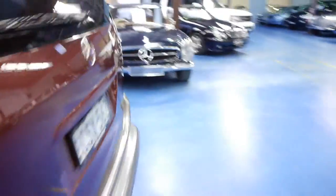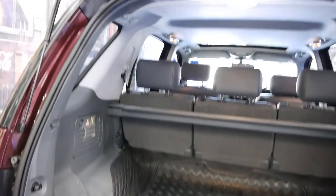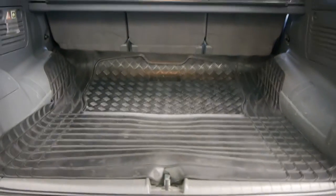1999 automatic ML320 luxury. The good thing about spare parts on these is that there were so many of them sold, and even an E320 or an S320 shares the same engine. So Mercedes were very, very smart about that.